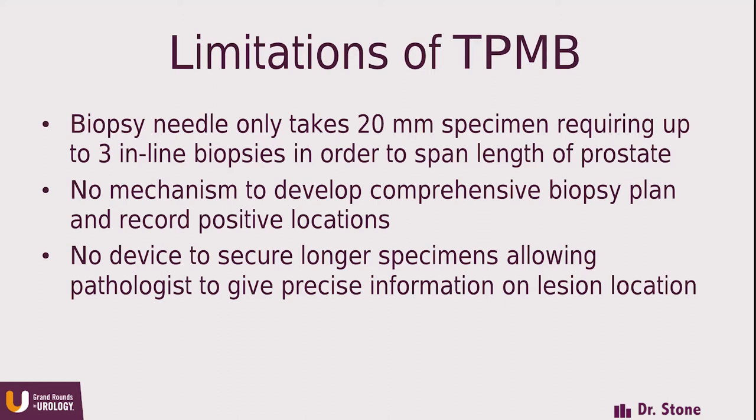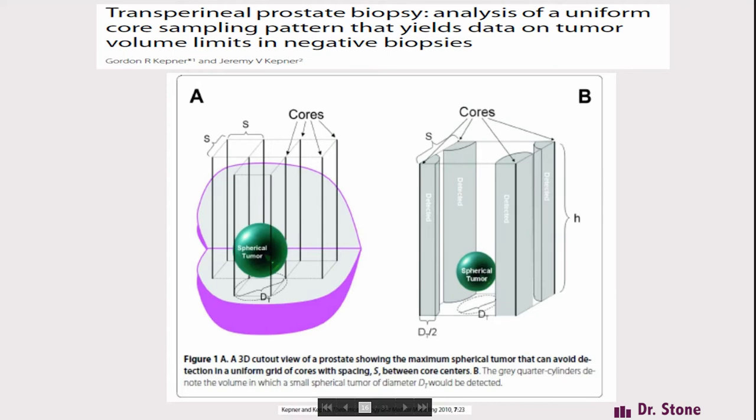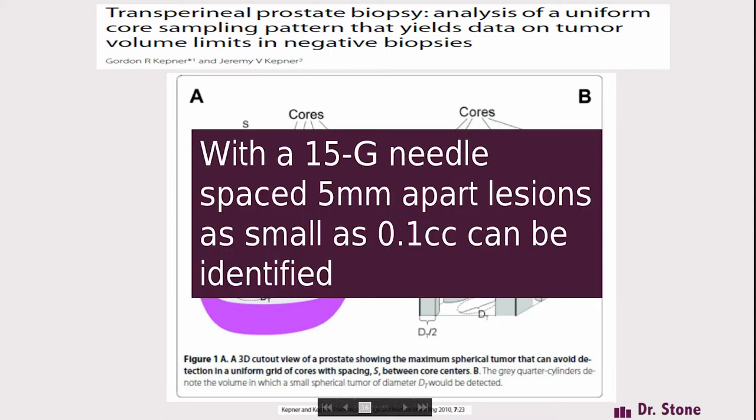A number of years ago, Dr. Crawford and I assembled a group of pathologists, radiologists, and software engineers to tackle all these issues and come up with a comprehensive strategy. We looked at a paper by Kepner and Kepner, which showed that if you drill parallel holes in the prostate spaced a certain distance apart, you can define the likelihood of finding a tumor. Using a 15-gauge needle with biopsy needles spaced 5 millimeters apart, you could detect a lesion as small as 0.1 cc — probably five to ten times more sensitive than MRI. But putting this into practice is very different.